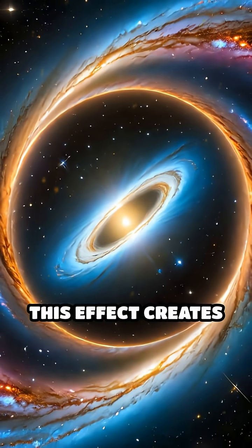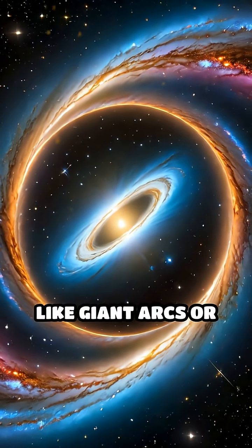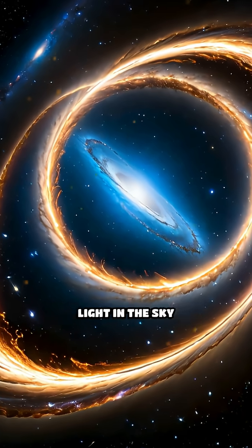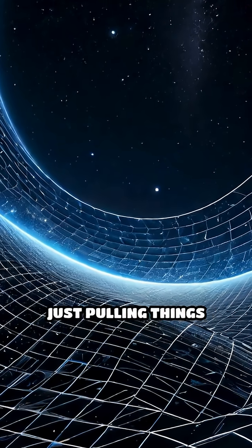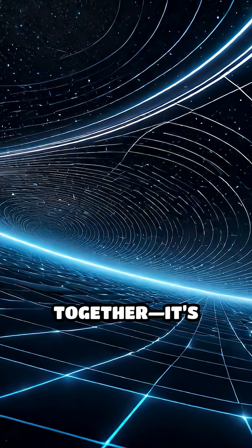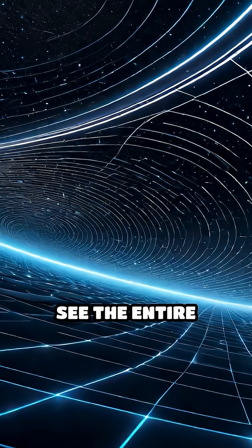Sometimes this effect creates stunning visuals, like giant arcs or perfect rings of light in the sky known as Einstein rings. Gravitational lensing shows us that gravity isn't just pulling things together — it's reshaping how we see the entire universe.